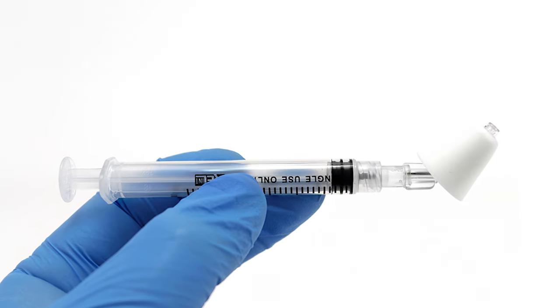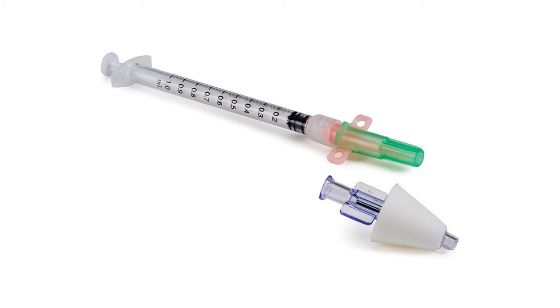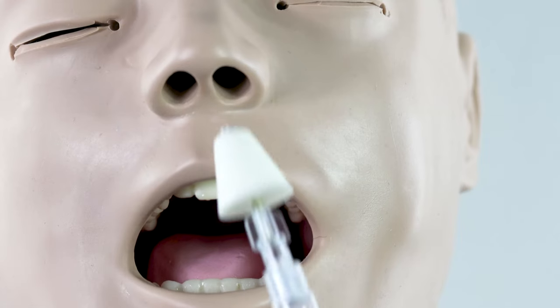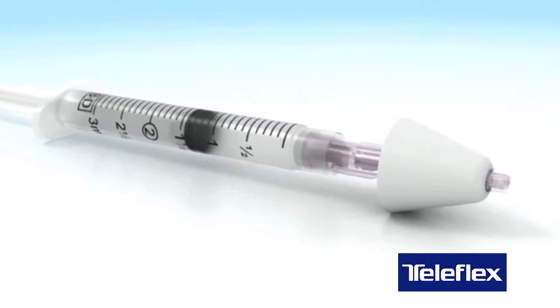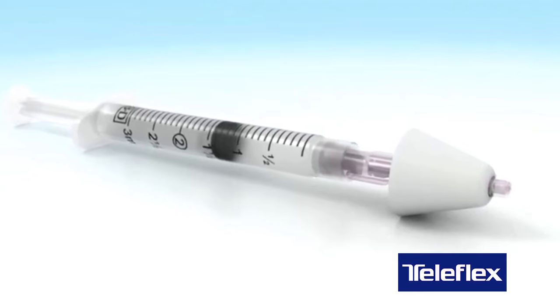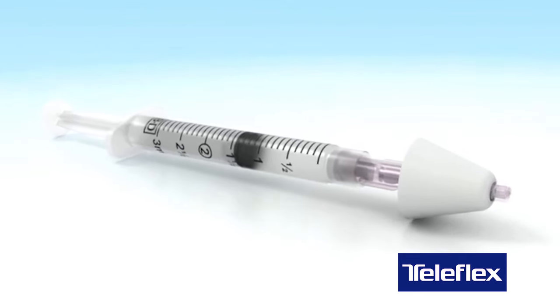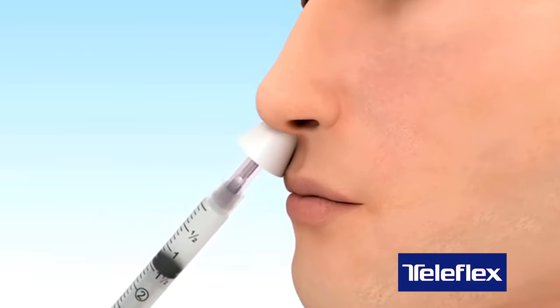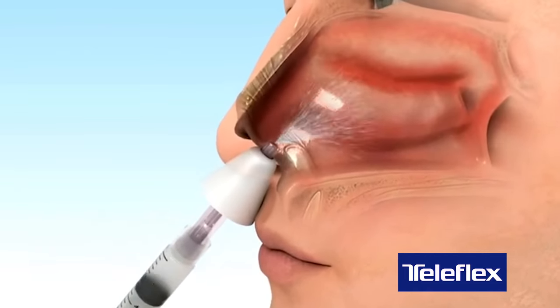Thankfully, Teleflex had the solution: the MAD, the original intranasal mucosal atomization device. It turns liquid medication into a fine mist with administration through the nose. Many of the medications that first responders already carry to treat emergent conditions can be safely given with quick results — no needle and no pain.